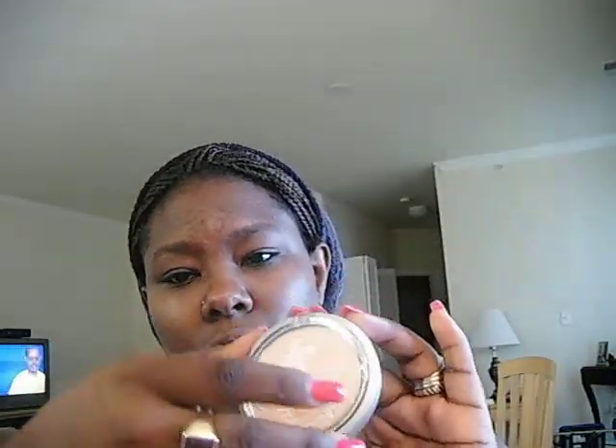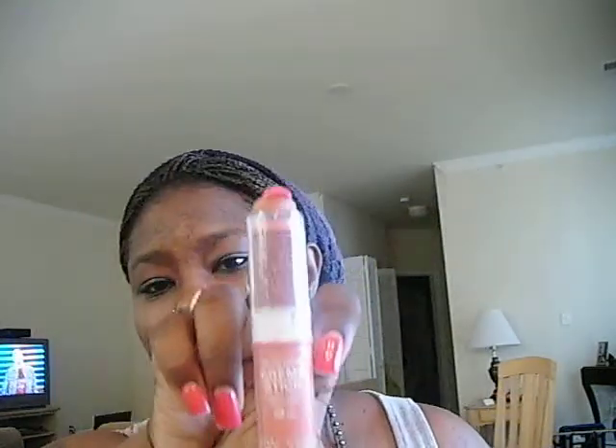I also got this bronzing powder from Five Below. This is Physician's Formula. This is also Physician's Formula — it's called Face Aid, it's a translucent setting powder to help with acne problems too. It has salicylic acid, which is in all acne medications.